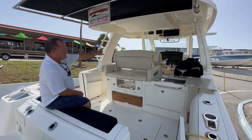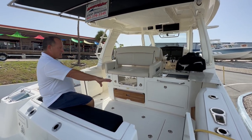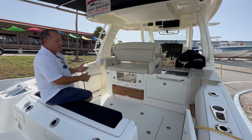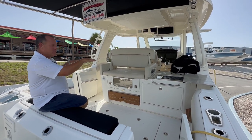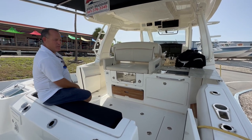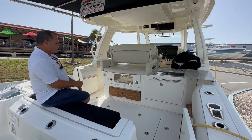We have the full windshield up front, air conditioning in the cabin, and also cockpit air conditioning. Huge cockpit back here. The biggest feature on this boat is the Seakeeper gyro — about a $65,000 option. When you turn the gyro on, it takes all the roll out of the boat. Even when you're running in rough seas, it'll calm the boat down. We've also got shore power and built-in battery chargers.